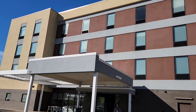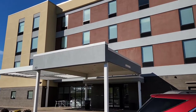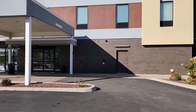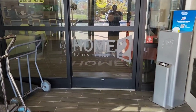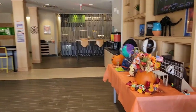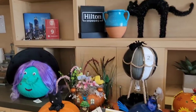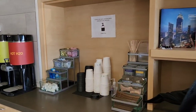We are at the Ottawa Home2 Suites by Hilton. Here is the entrance — they have a pumpkin contest going on, a TV, and a free coffee and tea area.